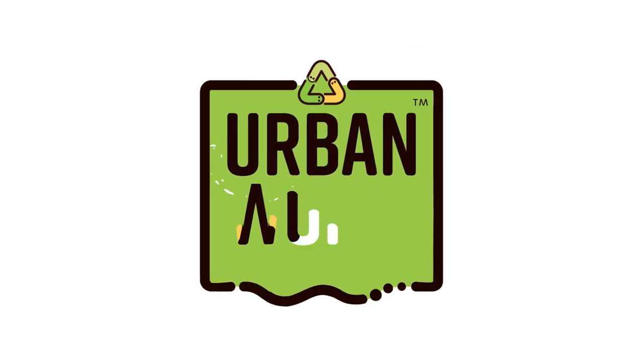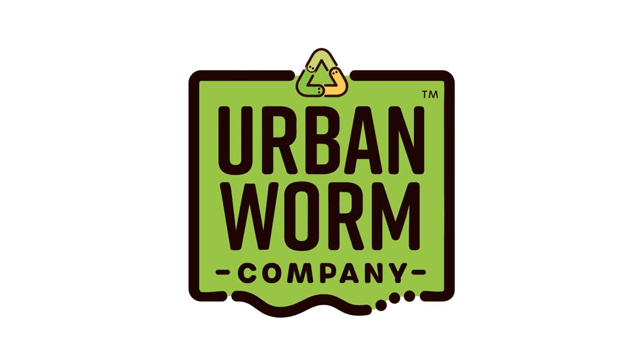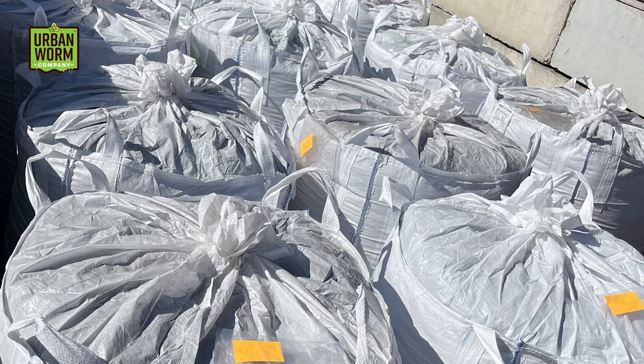My name is Steve Churchill, and this is Urban Worm Company. I had the pleasure of finally visiting the facility that supplies all the worm castings we sell here at the Urban Worm Company, whether it's two pounds or 40,000.